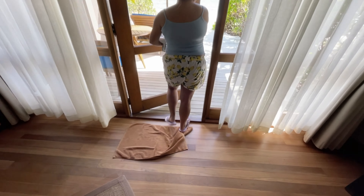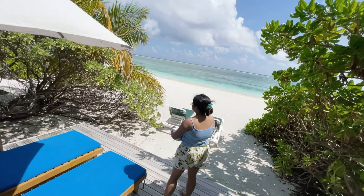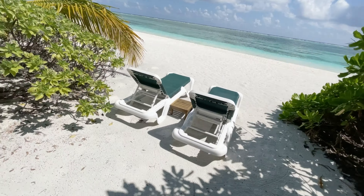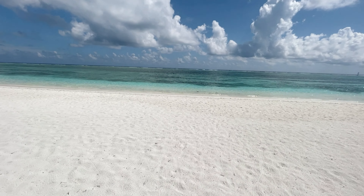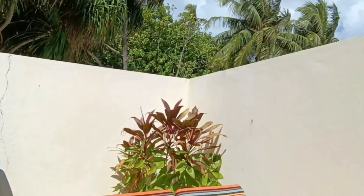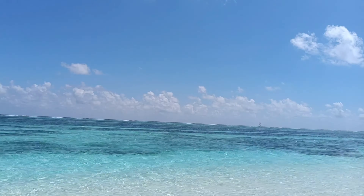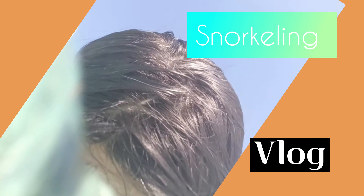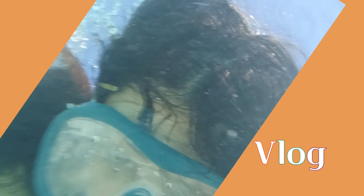This morning we shifted to our next category room — the seafront villa. I must say this is one of the most luxurious villas on the island. You can see how spacious the room is — even from here you can enjoy the breathtaking view of the sea. I personally like this villa more than the water villa. The villa has a spacious washroom along with a jacuzzi and a seating area.